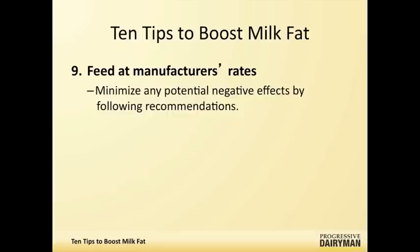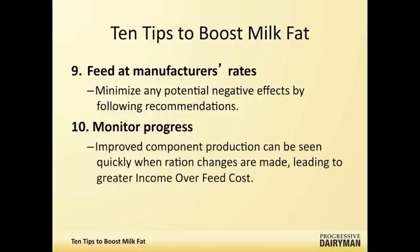The tenth one is monitoring. This isn't related to milk fat directly as much as deciding whether or not you're getting a change. It's one of the biggest challenges on some farms—actually monitoring before and after and making sure that you're taking accurate measurements. When you do and your milk fat goes up, you almost invariably have a greater income over feed costs, which is actually the bottom line.